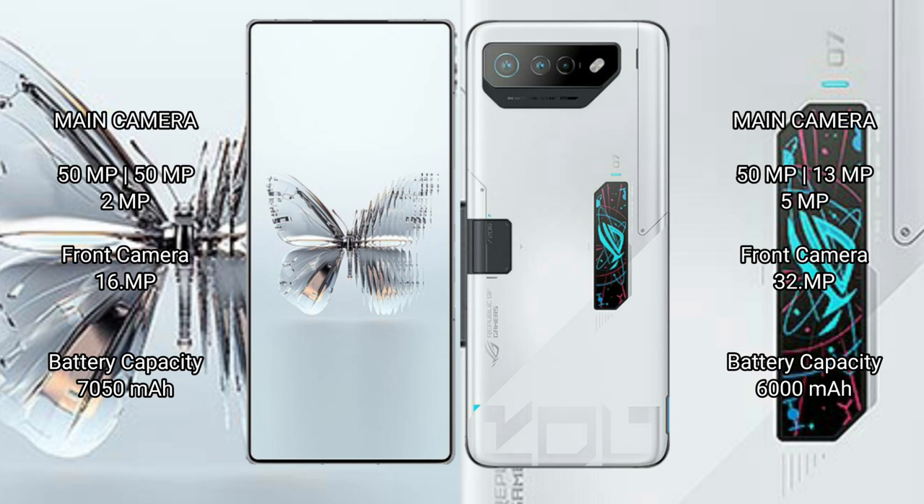Raid Magic 10 Pro Plus has a 7050mAh battery with 120W fast charging support. Asus ROG Phone 7 Ultimate has a 6000mAh battery with 65W fast charging support. Thank you.